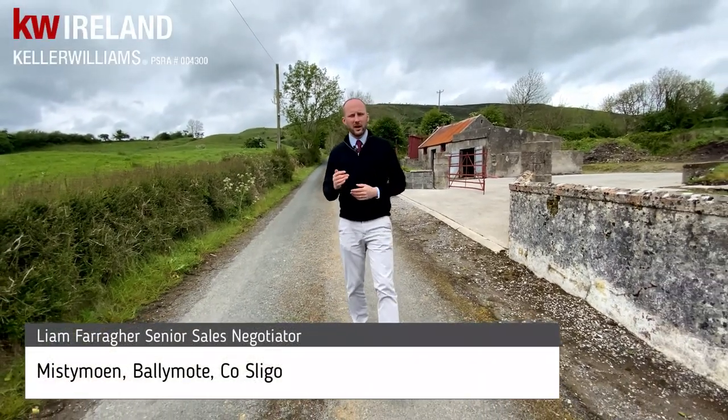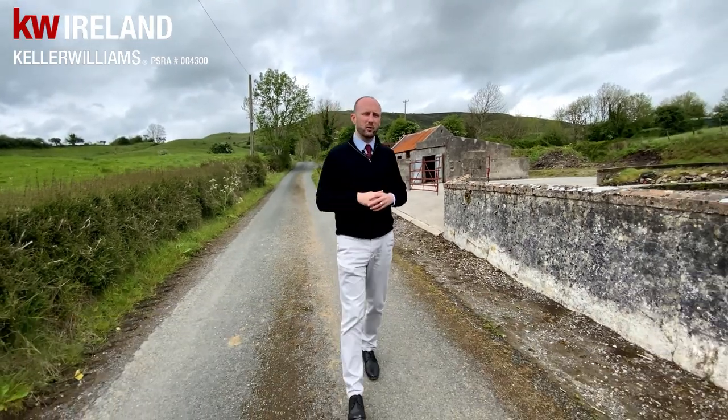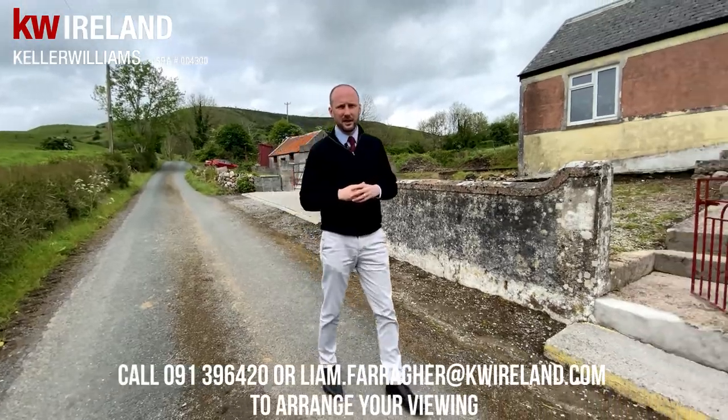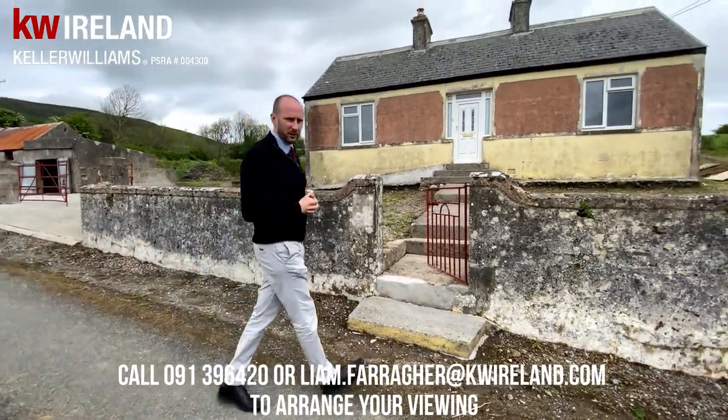Whether you're looking for that perfect holiday home in a beautiful surrounding, or you want to build that home you've always dreamed of, this property today in Sligo ticks all them boxes. This is a perfect blank slate for anyone to put their own stamp on it. Let's go and take a quick look.